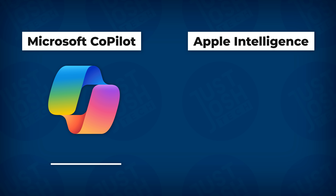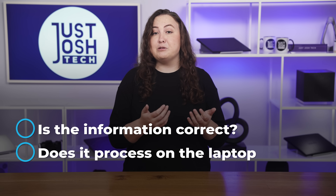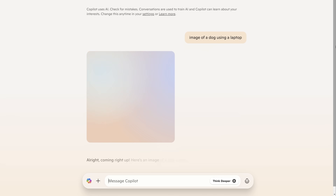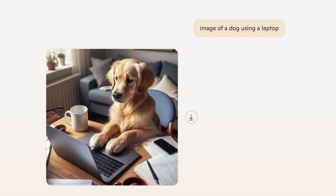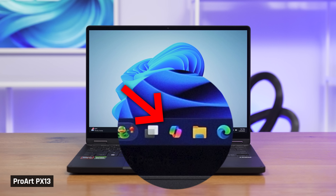Another AI laptop specialty is supposedly AI Companions — Copilot for Windows and Apple Intelligence for macOS. Many laptop manufacturers are now including their own AI Companion as well, like Asus's Virtual Assistant. My main questions were: is the information correct, and does it process on the laptop itself or in the cloud? Starting with Copilot, which I think is a fine enough tool, it is an AI Companion to help with simple tasks like image generation or text summarization using OpenAI's models. Copilot comes up when you press the newfangled key on your keyboard where the right control used to be, or you can click the one in your taskbar.